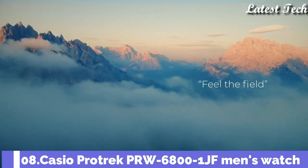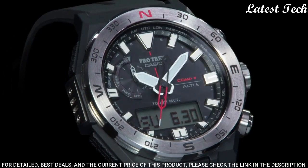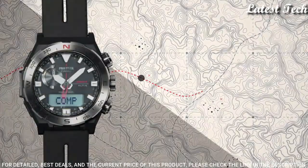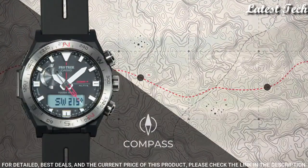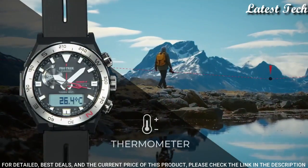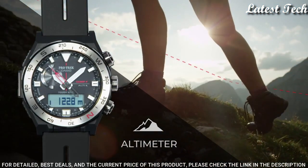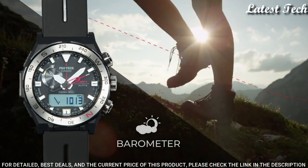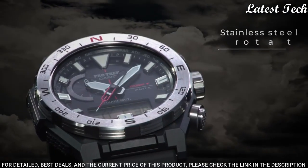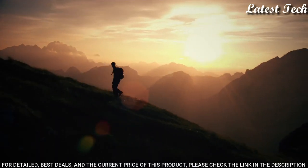Number 8: Casio ProTrek PRW-6800-1JF Men's Watch. It has Japanese solar quartz movement, polymer stainless steel case of round shape. Case dimensions are 45.3 mm in diameter and 14.2 mm in thickness. Display type: analog digital. This timepiece has mineral glass, polymer band, band color black, 100 meter water resistance.